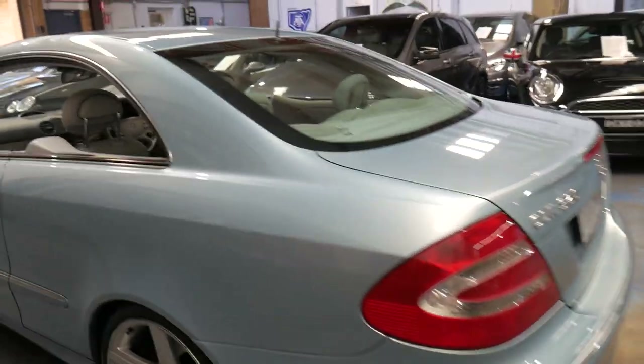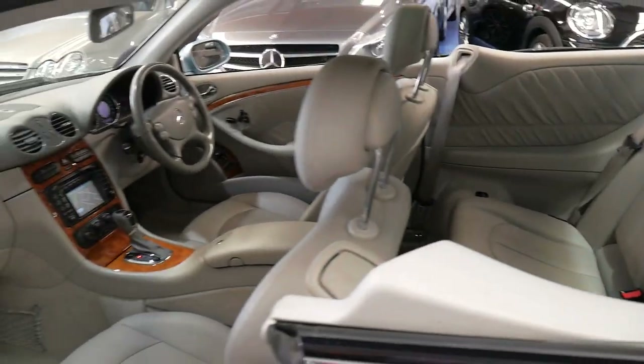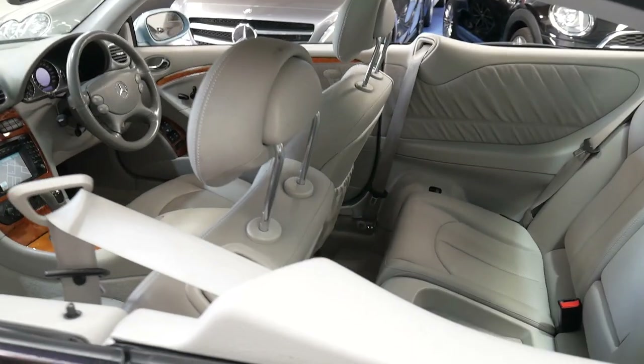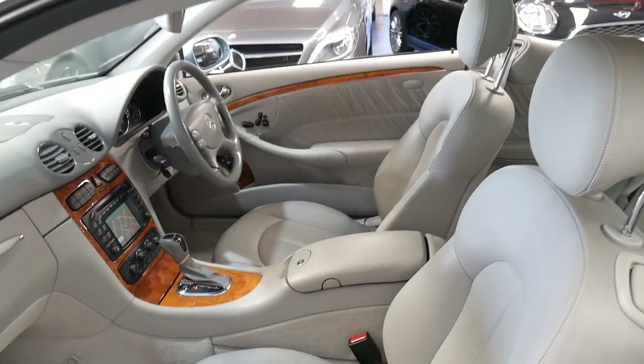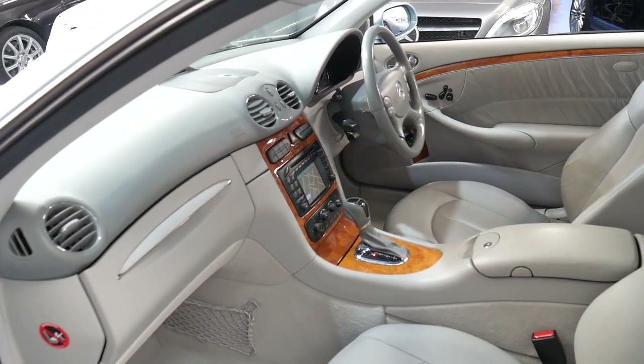The good thing about these cars is they're very well built. When you close the boot or the door, you know you're closing the door of a serious car — it's not like a Japanese car at all. The timber work is excellent. The car's been garaged, washed every week, and very well serviced.